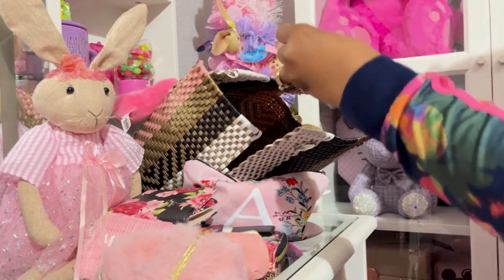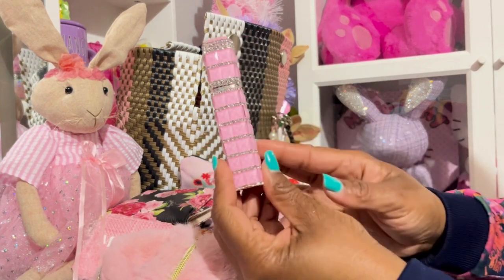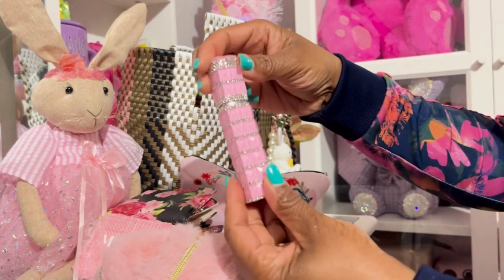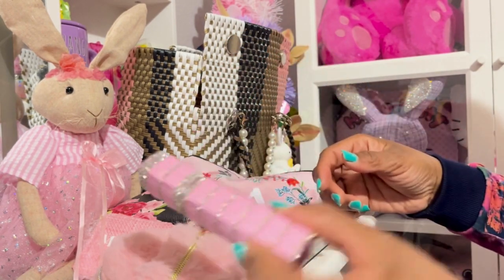I have these beautiful — oh I love these, y'all, they are so pretty — that I got from AliExpress. This is a sprayer, like a perfume sprayer, an atomizer pretty much. So cute!